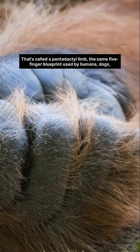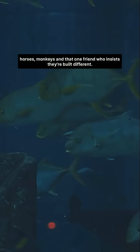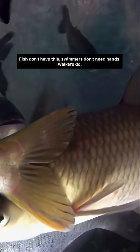the same five-finger blueprint used by humans, dogs, horses, monkeys and that one friend who insists they're built different. Fish don't have this. Swimmers don't need hands. Walkers do.